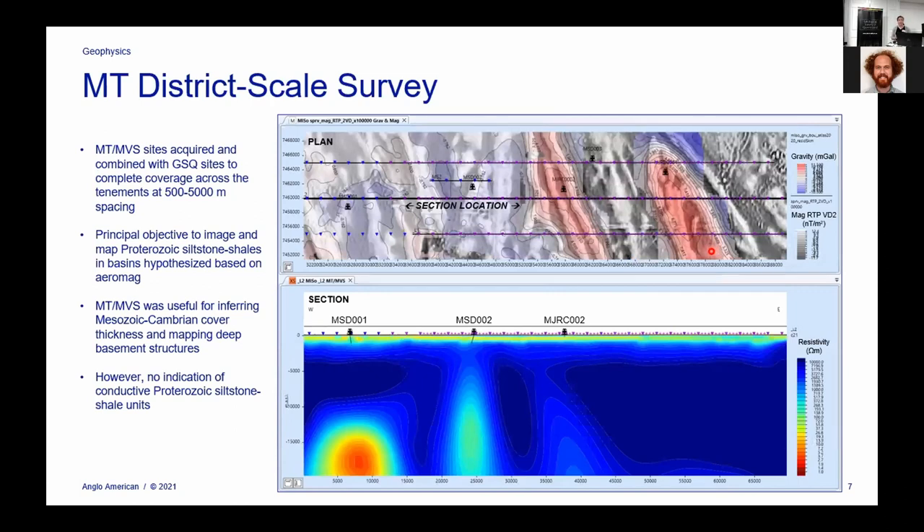We combined our new sites with the previous work done by the Geological Survey to get complete coverage of our tenure area. The main reason we did MT was to look for any Proterozoic siltstones or shales that might be good trap rocks for a big mineral deposit, based on what we hypothesized from the initial aeromag data. It was also really useful for figuring out the cover depth, which wasn't very well constrained before. However — and this may be related to us relinquishing tenure — there was no evidence of any conductive Proterozoic siltstone or shale units within the resolution of the data.